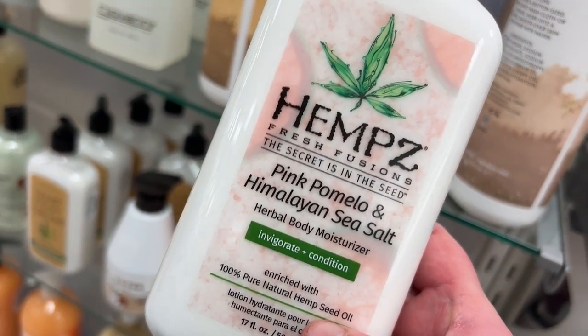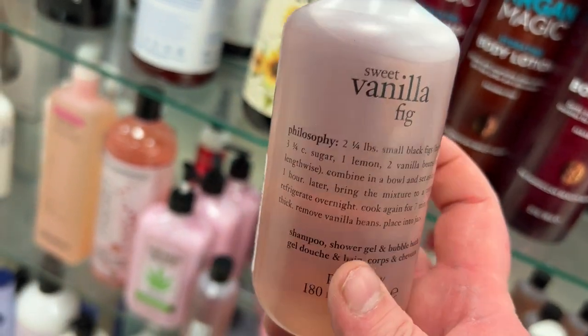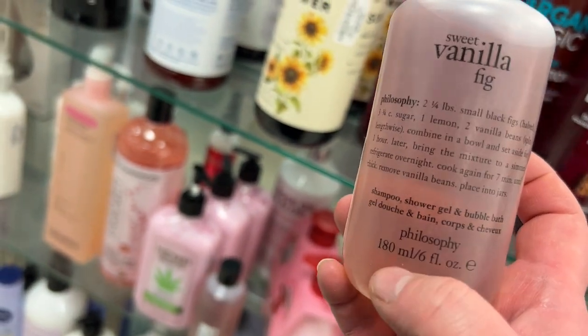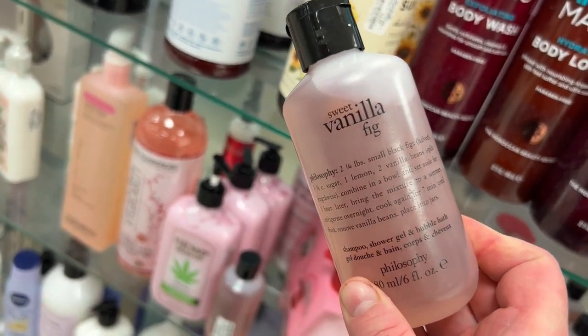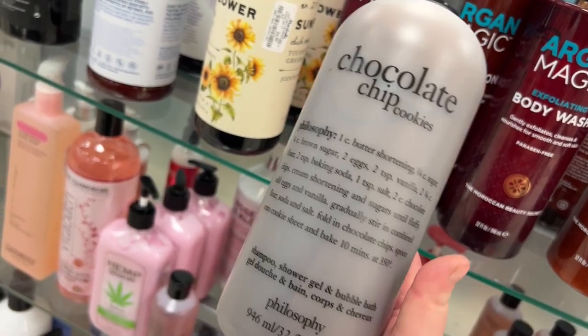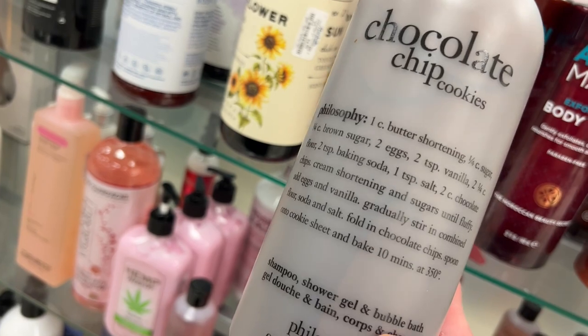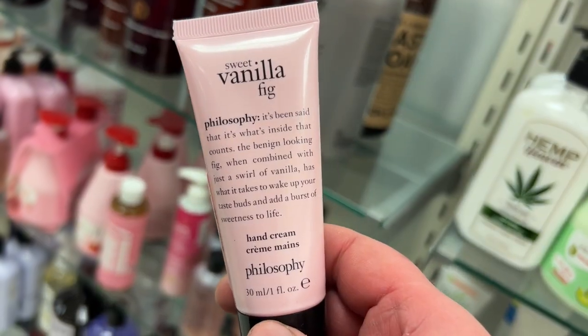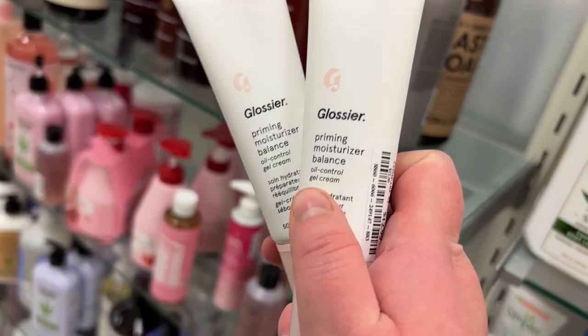I'm not seeing the peppermint one that people have been finding, though. I have a miniature size of Philosophy Vanilla Sweet Fig — I hear this is a favorite scent — for $5.99 travel-size. There's also the giant Philosophy Chocolate Chip Cookie shower gel for $19.99 — these last forever. And the minis of the Sweet Vanilla Fig hand cream are $2.99.